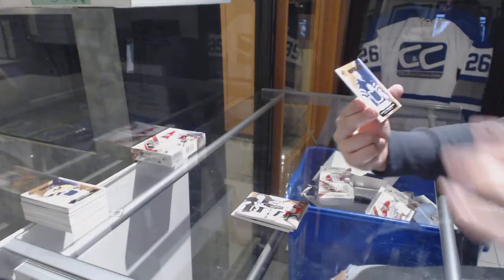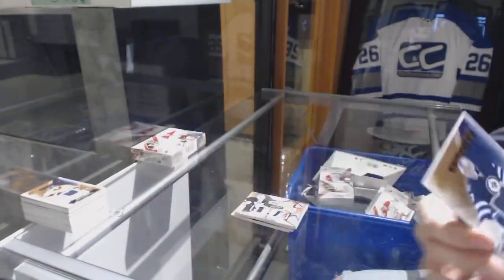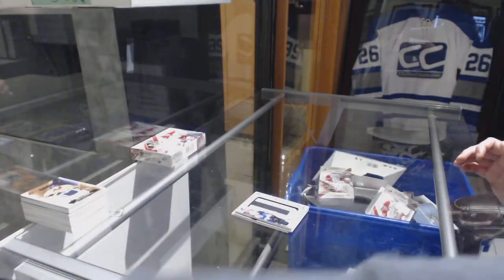We've got an Authentic rookie jersey of Connor Hellebuyck, numbered 399, for the Jets. And now it's time for some Last Box Mojo.